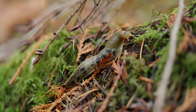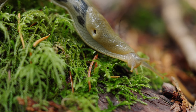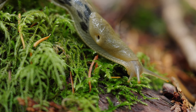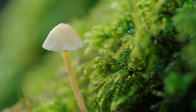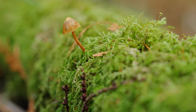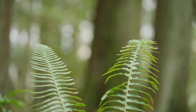Banana slugs are the forest floor clean-up crew, making them vital for this ecosystem. By chewing on dead organic matter — including fallen leaves, moss, and animal droppings — these detritivores recycle important nutrients. Slug excretions not only provide a nitrogen-rich fertilizer for plant growth, but they also disperse spores and seeds required for forest regeneration. Banana slugs help to break down those fallen leaves each autumn, making way for new growth in the understory in spring.